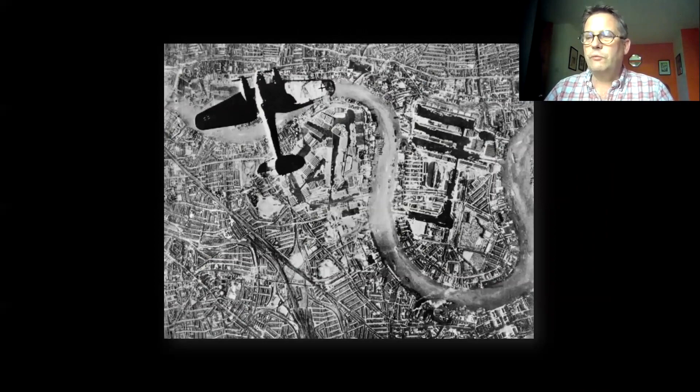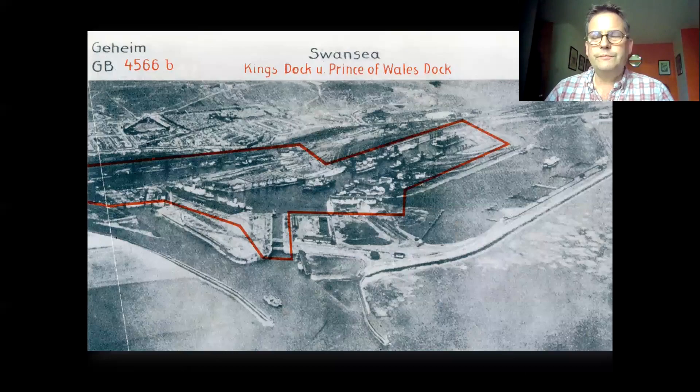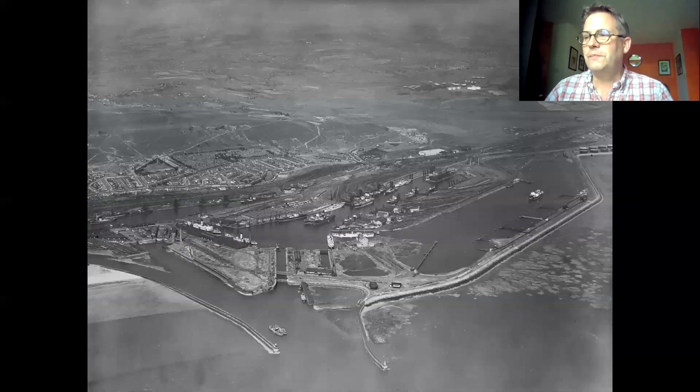Of course, the peace of the interwar years was shattered by the outbreak of war, and once again aerial photography became an important part of the war effort on both sides. Here's a Luftwaffe view of Swansea, marked up with the strategic positions around the docks and city. One photograph was taken from a high altitude, but the next was taken from very low level — it must have been taken by a very brave pilot. However, here's exactly the same photograph from the Aerofilms collection dating from 1933. It seems that at least some photographs were simply bought from the company by the Luftwaffe, presumably before the war — a good reminder of how strategically important aerial photography was.